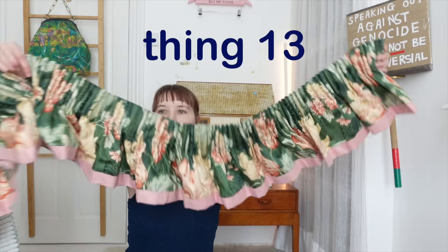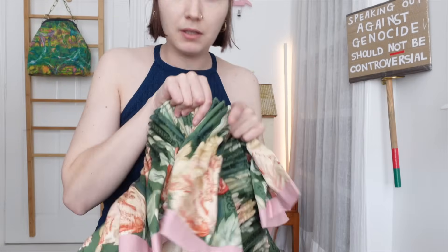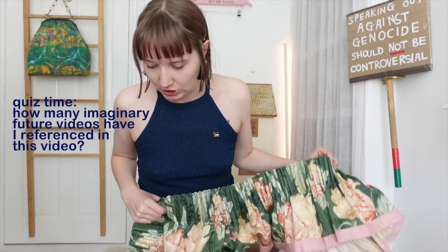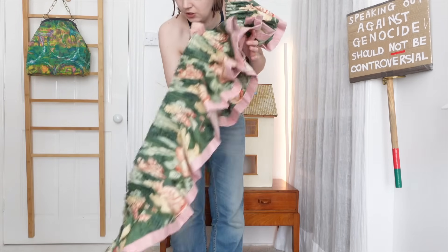And then another floral thing to prove that I'm a hypocrite: this curtain pelmet. This was £5 from a charity shop and it's for my living room. I haven't gotten around to putting it up yet because the curtains in there need a whole rethink — that might also be a future video. I love the colour combo of this: green and pink is always a winner for me, and I just think it's really pretty.